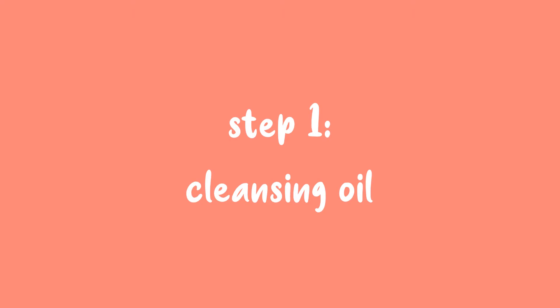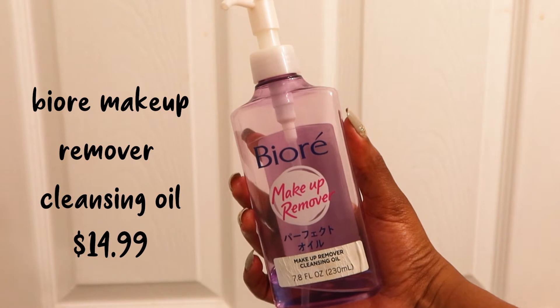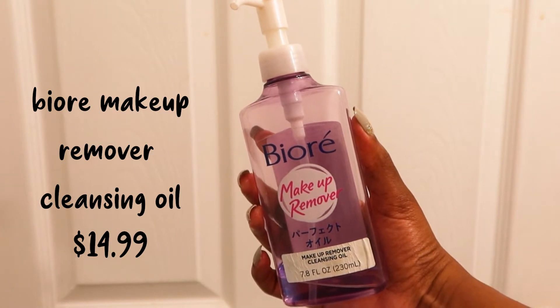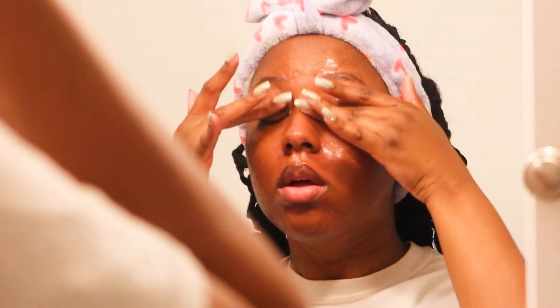The first step is removing my excess makeup from the night before with a cleansing oil. This one is from Biore — I really like it, but they don't have it in Ulta anymore, sadly, but it's still on Amazon. It removes all my makeup, especially stubborn mascara and eyeliner, without irritating my eye area.